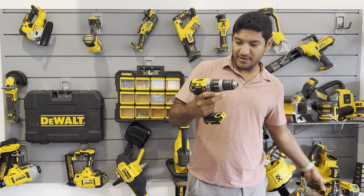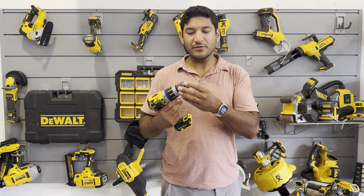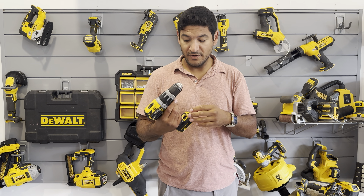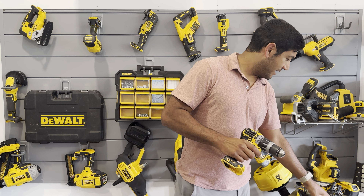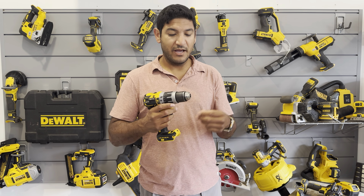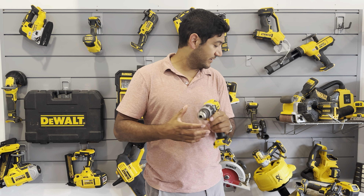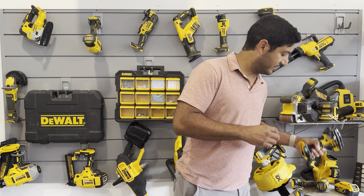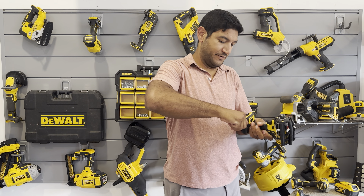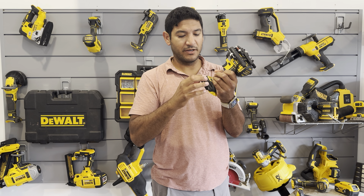The thing that annoys me about the hammer drill is driving long screws, which we'll get to with the impact driver. The chuck feature is really nice when you need to chuck up to something non-standard, but if you're going back and forth — say between a star bit and a Phillips — you're constantly spinning this thing and putting it back on. You can get an adapter that makes that easier where you chuck up once and then just slide the collar.